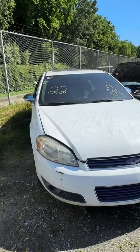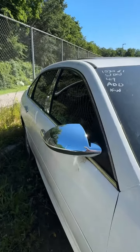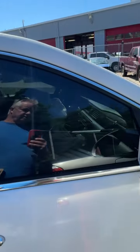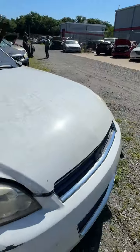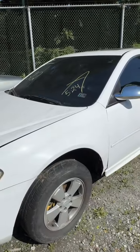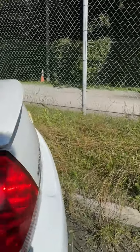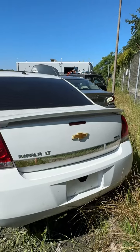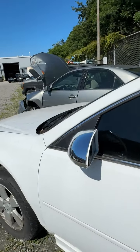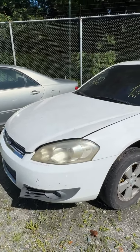Lot number twenty-two is a 2011 Chevrolet Impala. No key. Looking down the side — don't see much going on. Some peeling paint on the front corners. Loaded with stuff inside — all kinds of things. Back end looks pretty good. Didn't see a whole lot to point out; make sure you come out and take a look. That's lot number twenty-two, your 2011 Chevrolet Impala.